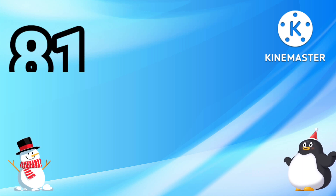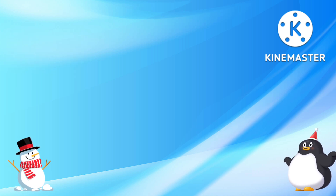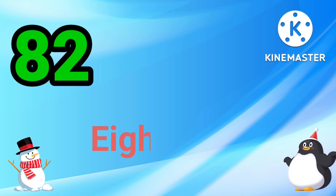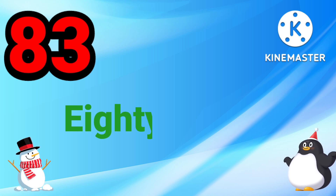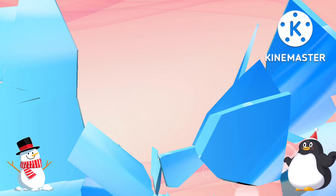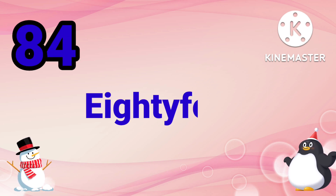81 — E I G H T Y O N E — 81. 82 — E I G H T Y T W O — 82. 83 — E I G H T Y T H R E E — 83. 84 — E I G H T Y F O U R — 84.